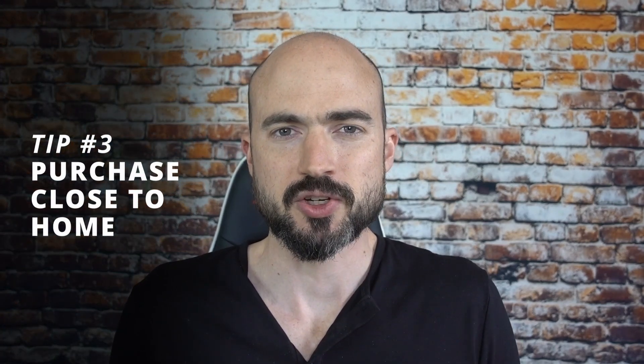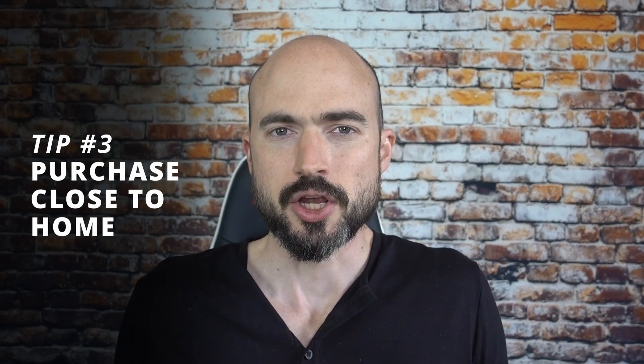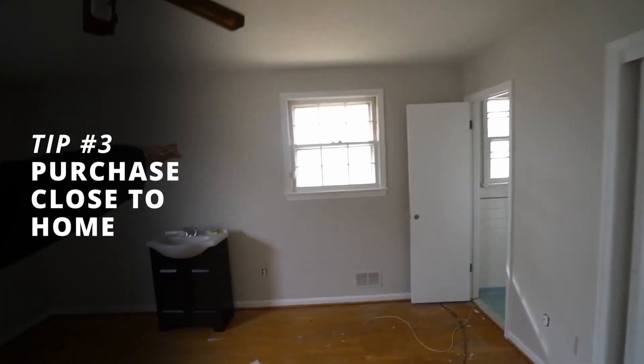Tip number three is that when you're getting started as a real estate investor, you should purchase close to home. No matter what type of property you purchase — rental, fix and flip — you're going to have to go to that property probably quite a few times, at least in the beginning when you're getting it set up or fixed up. If you have to drive 45 minutes each way, that's going to get old very quickly. Even 30 minutes gets tiresome, let alone some entirely different city.